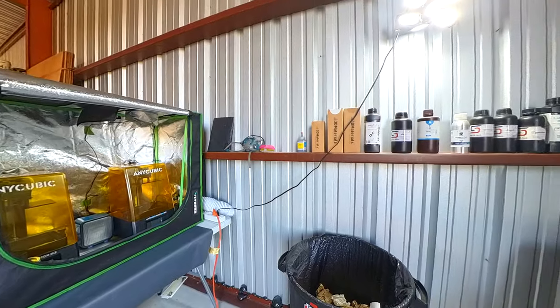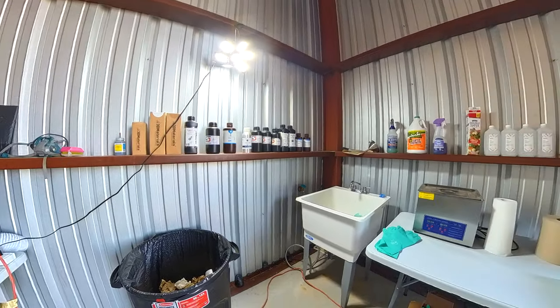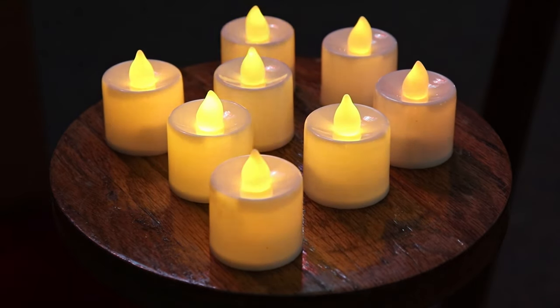In the case of 3D printers, that means moving them out of the house and into the garage. For candles, this would be switching to an LED version, which may be kind of lame, but it works.